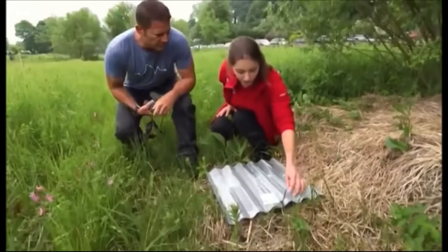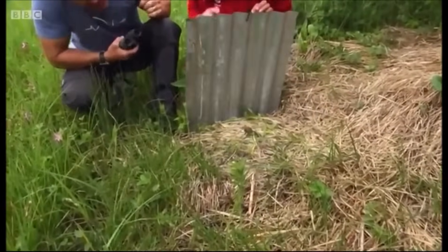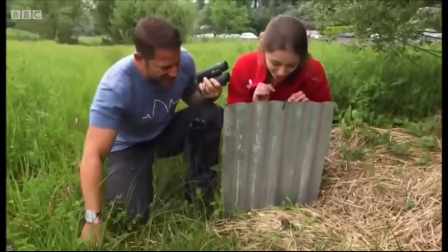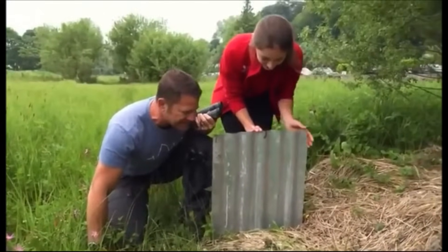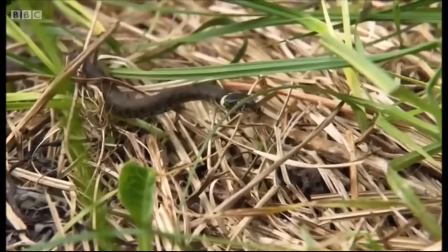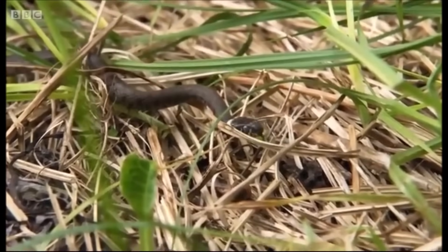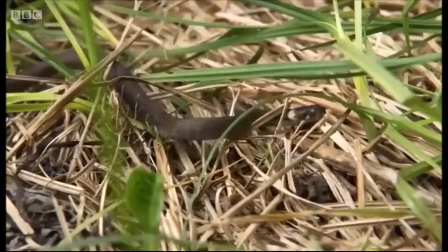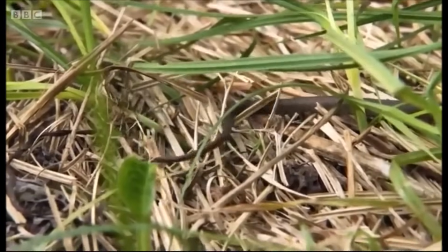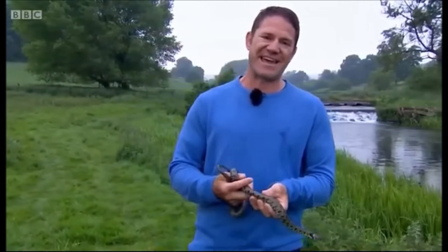Let's have a look — a tiny little one, a tiny juvenile. Look at that. It already has the classic bright yellow collar at the back of the head, barring running down the underside, and its eyes are blue — it's getting ready to shed its skin. So that was a yearling; it would have hatched out of its egg just last year.